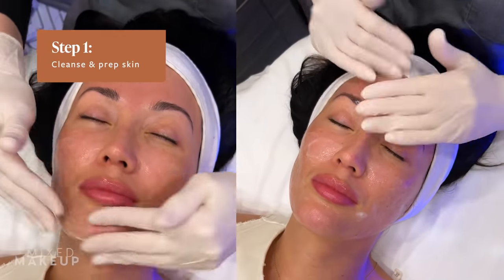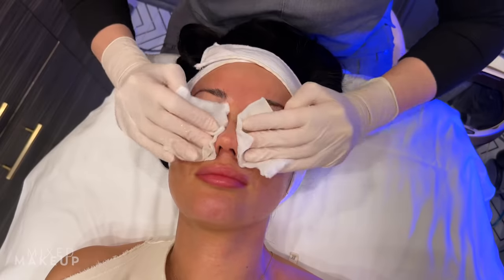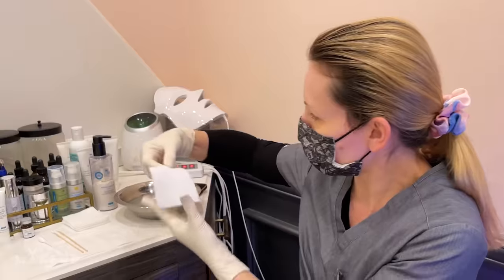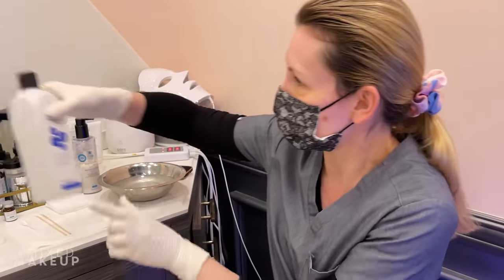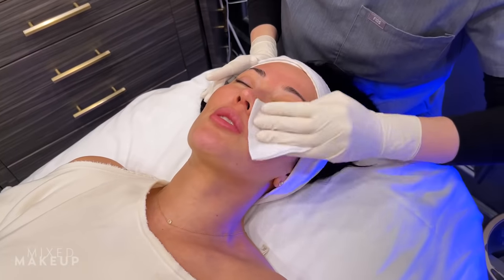The first step is to just clean the face with a gentle cleanser. Then we wash the skin with acetone to remove excess oil.